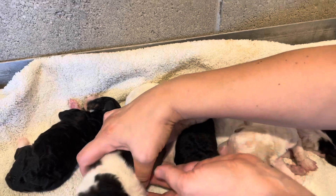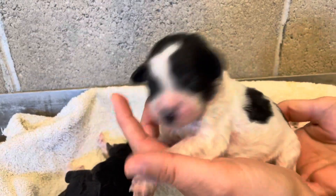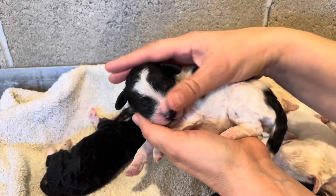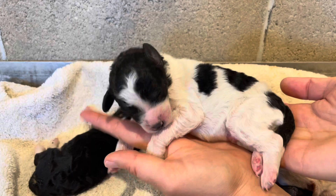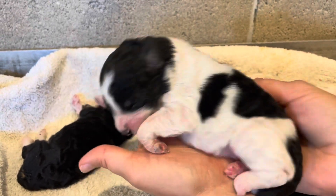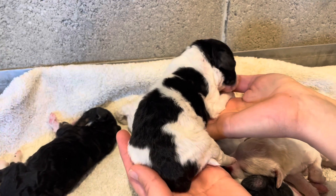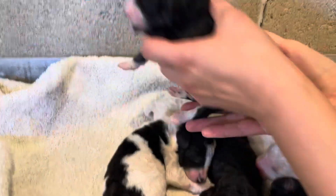This is the male and he is a party and I think he's got tri coming in too — tricoloring also. Super sweet. And then this is the tricolor male.